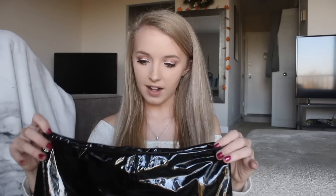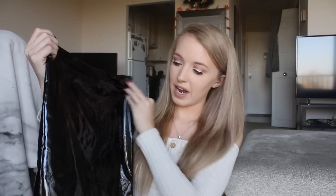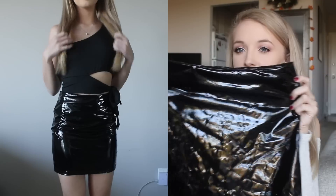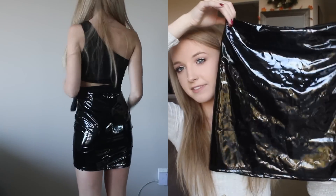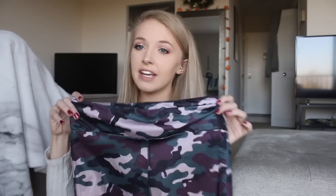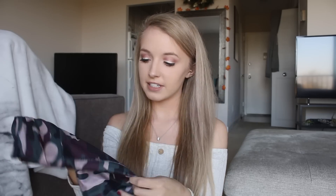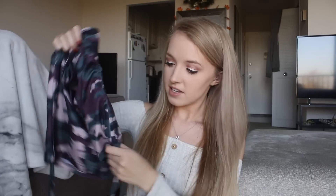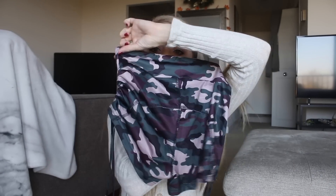I got this skirt — I thought I might wear it for Halloween because it's kind of a costume-y material. Maybe I'll style it and actually wear it out. It's a plasticky shiny trash-bag material little mini skirt with a zipper in the back. I also got these camo print spandex shorts that look high-waisted with ties on the sides that you can cinch up, which I think is really cute.